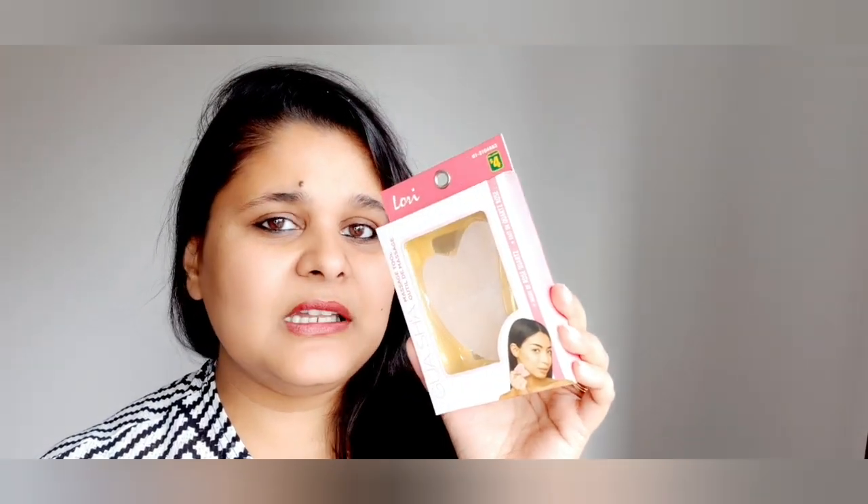Let me start with the first item — this gua sha that I got. The price is four dollars and it is from the brand Lorry. I found it very exciting. I had one before when I was in India but I left it there, so I thought I would buy one and use it on a daily basis. I've watched online and people have seen really good results from it, so I'm planning to make a video using it over 15, 20, or 30 days and I will keep you guys posted.